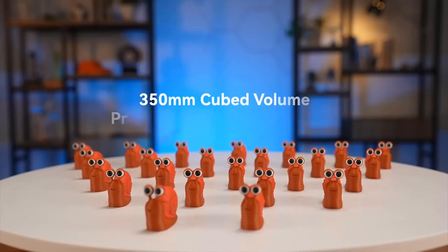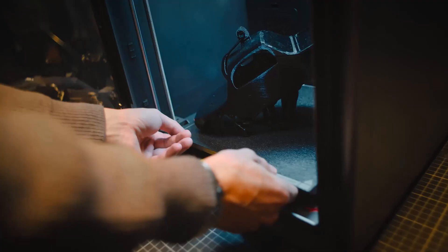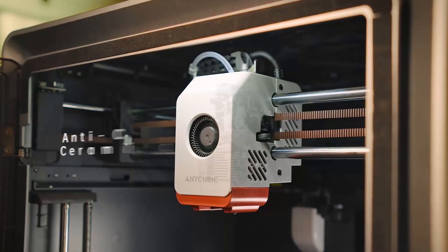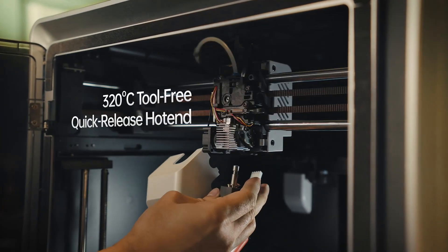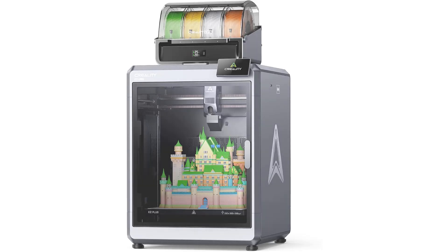The K2 Plus Combo also comes with dual AI cameras, so you can monitor your prints remotely and catch any issues before they become problems. With a generous build volume of 350x350x350mm, you'll have plenty of space to tackle large projects. Whether you're printing functional prototypes, intricate models, or artistic designs, the Creality K2 Plus Combo delivers exceptional performance and reliability. It's the ultimate tool for anyone serious about 3D printing.